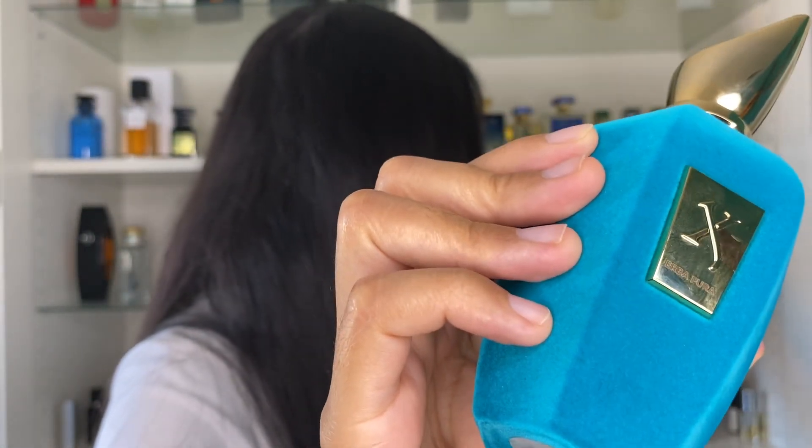Maybe it's a biased opinion of mine, but it kind of reminds me of the Chargers, so I love it. What does this fragrance smell like? It smells like a fruity, sweet, yet synthetic sort of fragrance — and I'll get into that.